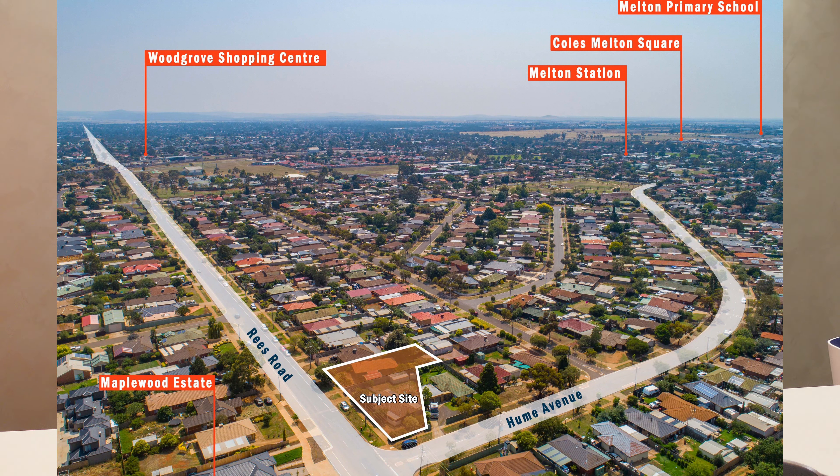98 Rees Road and number one Hume Avenue, Melton South. This is a corner site, as the address suggests. What we have here is a 58-place childcare centre that's currently leased for $159,600 per annum, and that's plus GST.